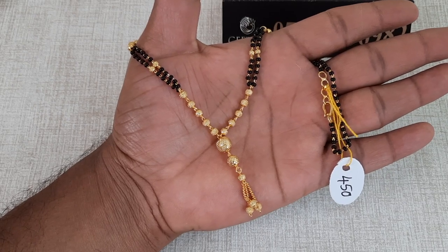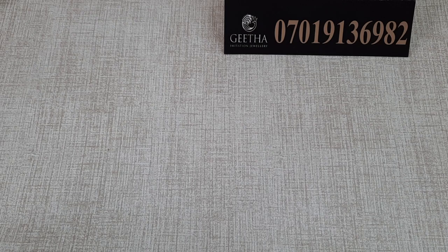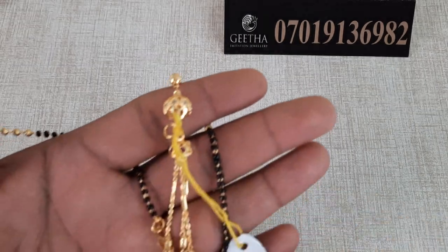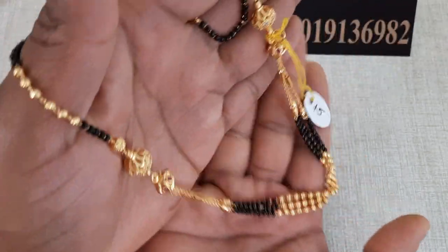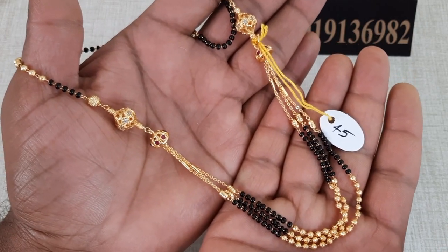Next, I will show you a new design with two layers. It has gold balls and black beads. It is very beautiful and very different. The price is 450 rupees with free shipping.